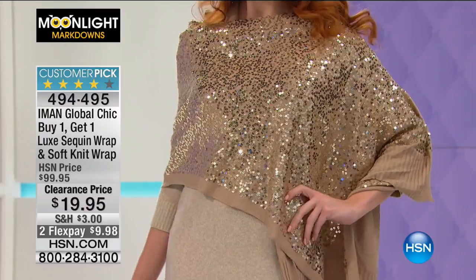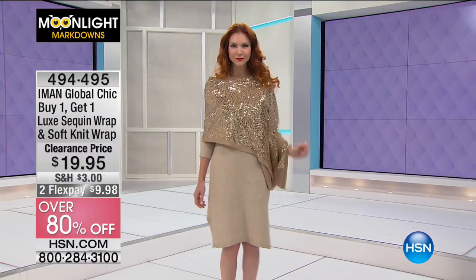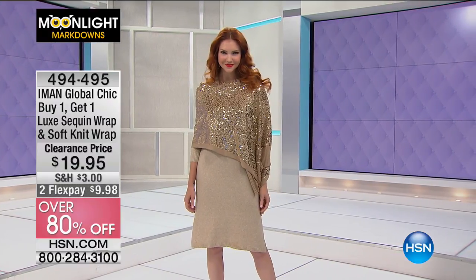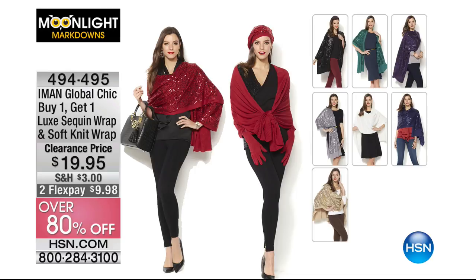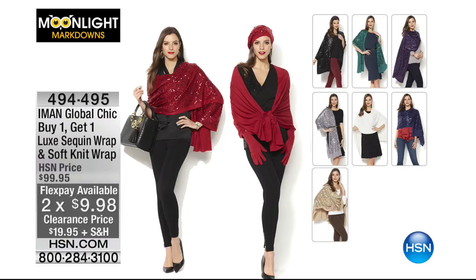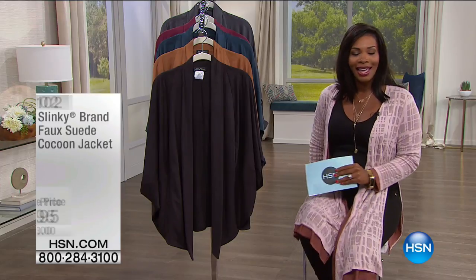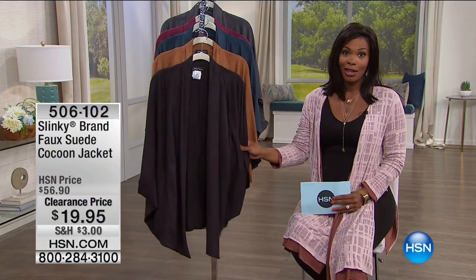Coming up, you'll see that champagne gold wrap on Kate. You're going to get a sequin wrap and a solid knit wrap — the solid knit is for day, the sequin is for night. They come individually boxed for less than $20, which is over 80% off. You cannot beat it. This is just a sneak peek because the phone lines might get crazy on that one.